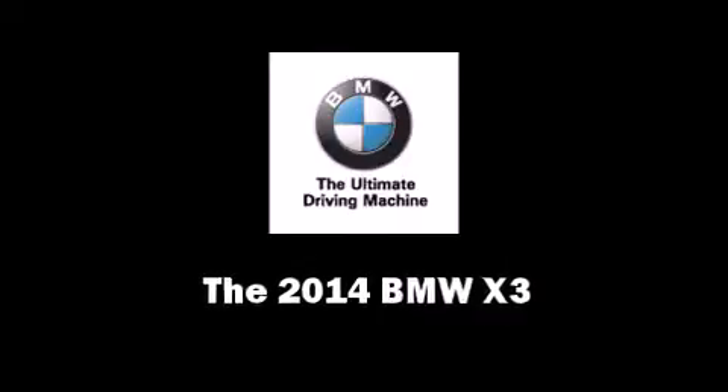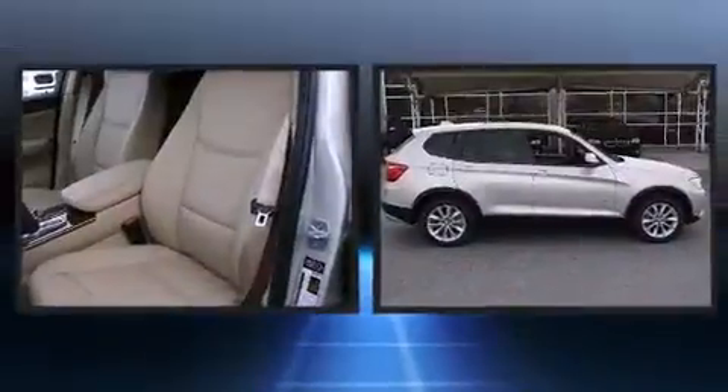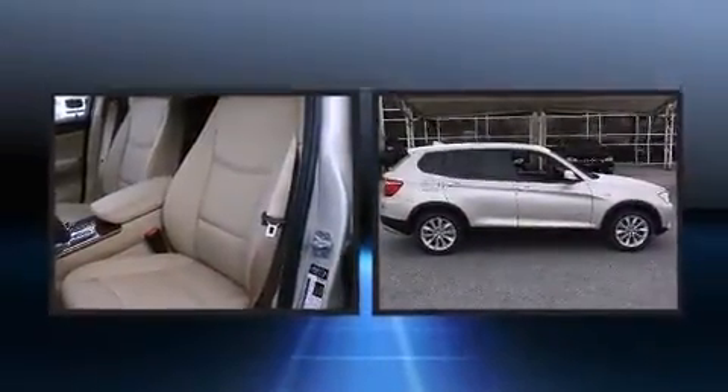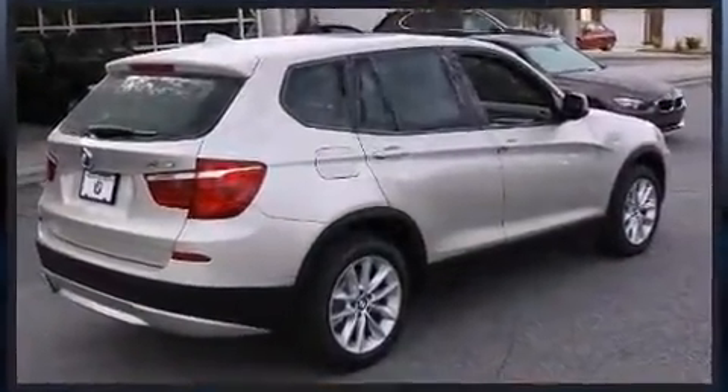Step into the 2014 BMW X3. Under the hood you'll find a four-cylinder engine with more than 200 horsepower. All-wheel drive keeps this model firmly attached to the road surface, and well-tuned suspension and stability control deliver a spirited yet composed ride and drive.